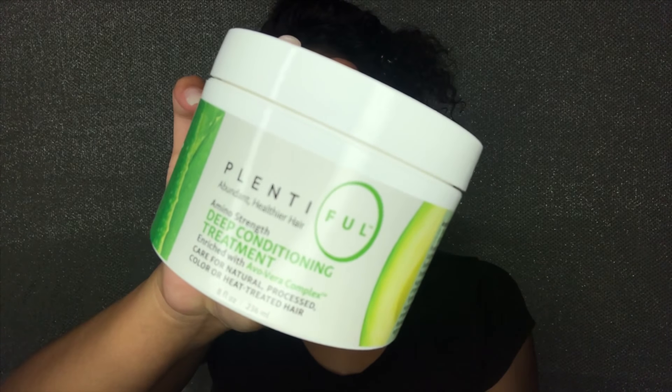Now that it is rinsed out, my scalp was so clean and my hair did not feel dry at all — I was so amazed by this co-wash. It's going to be one of my favorite co-washes. Now I'm going to be taking the deep conditioner by Plentiful.